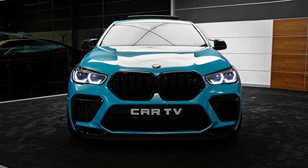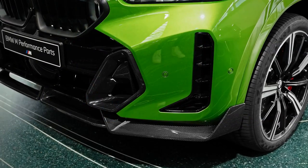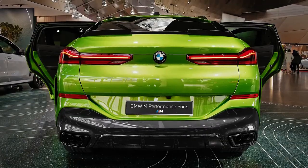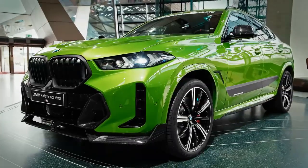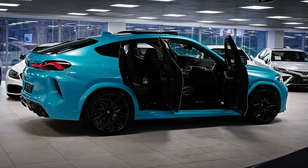Hello auto lovers, welcome back to our Emotoshow channel, we hope you guys are doing well. Today we're going to show you the 2023 BMW X6 facelift walkaround and review, and explain the details of the car. We hope you guys enjoy it.